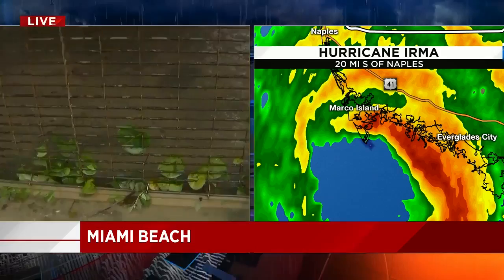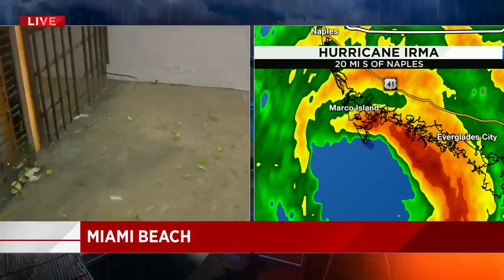Glenna, we appreciate your live picture so much and your information there right at 60th and Collins. This helps people so much who got out of Miami Beach to see what is happening in their neighborhood. Glenna Milberg, thank you.